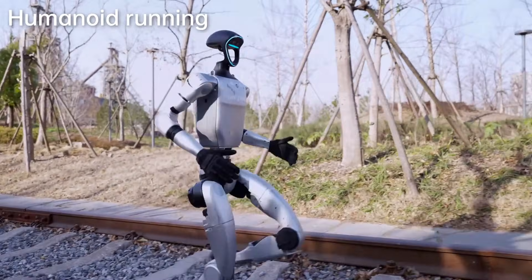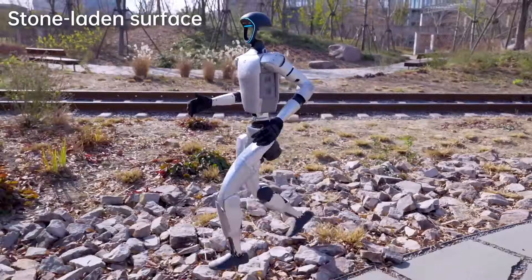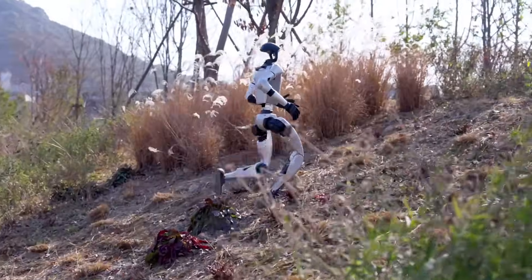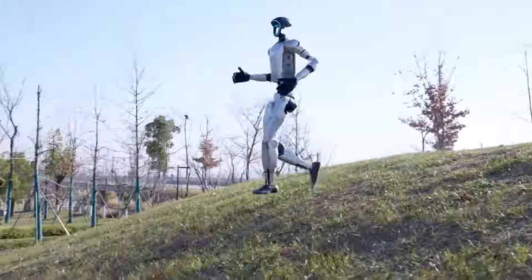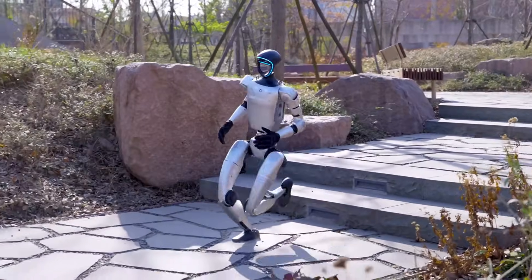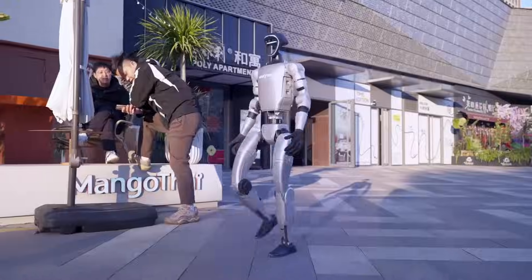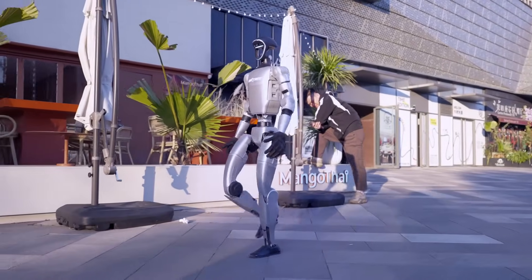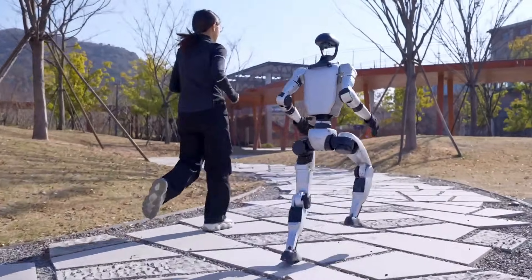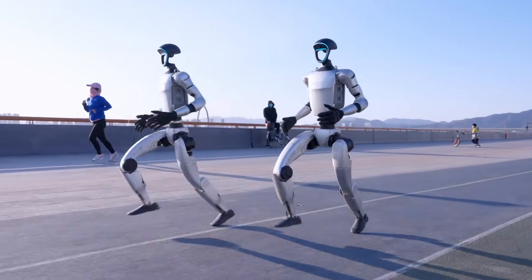The specifications of the Unitree H1 are just as impressive. Standing at about 180 centimeters tall and weighing 47 kilograms, it has a walking speed of over 1.5 meters per second and can reach up to 5 meters per second in more athletic modes. Its peak torque density of 189 newton meters per kilogram and an 864 watt-hour battery allow for operations lasting beyond 8 hours. Equipped with 3D LIDAR and depth cameras, it has 360-degree perception up to 100 meters, enabling it to navigate complex environments with ease.